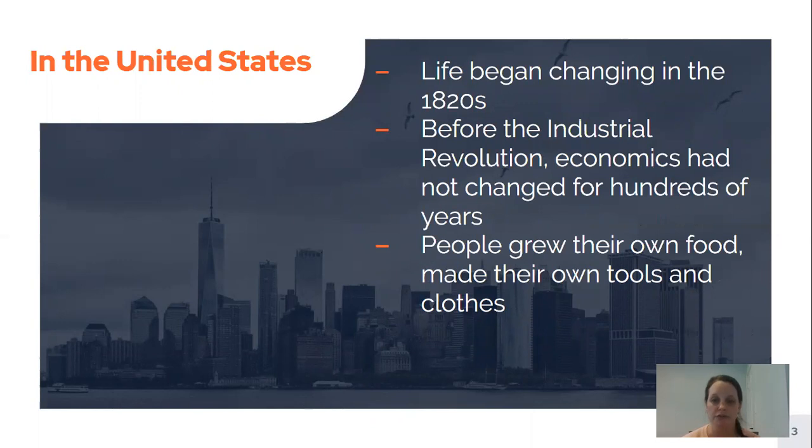Before the Industrial Revolution, things had really not changed for hundreds of years. The way that people lived, made their food, made their clothes, made their goods, and the way that people had money had really been the same for hundreds of years.